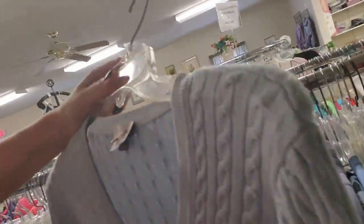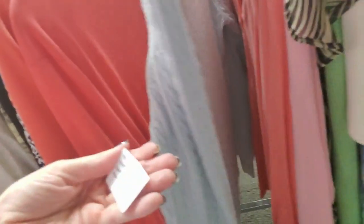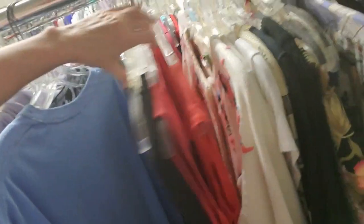Oh, I like that sweater — that's pretty. That's nice. What size is that? How much is it? $3. Oh, it's so silky too — it's very silky knit. That's a nice top too.